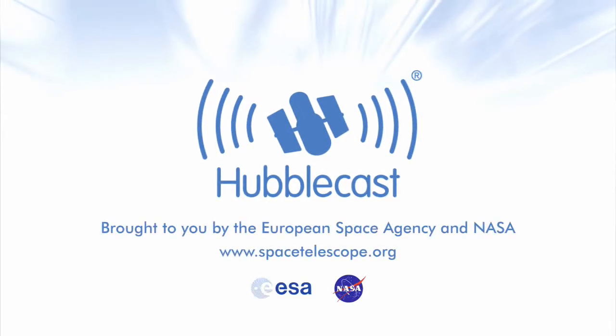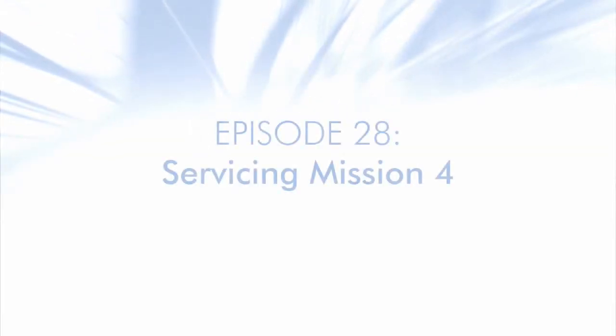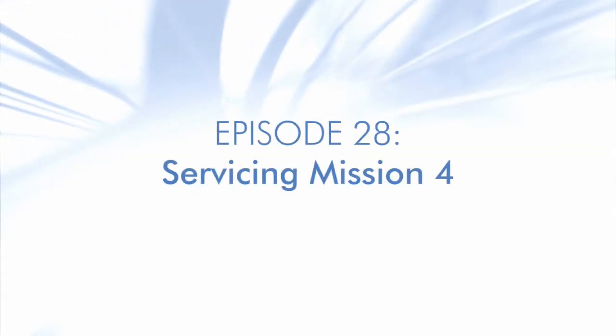This is the Hubblecast — news and images from the NASA-ESA Hubble Space Telescope, travelling through time and space with our host Dr. J, aka Dr. Joe Liska.